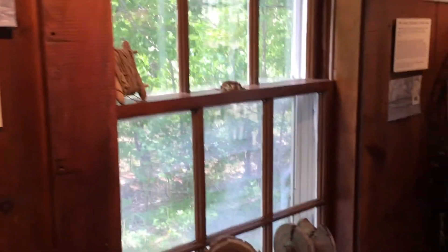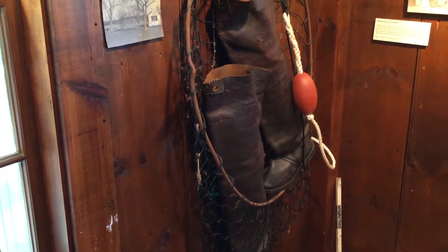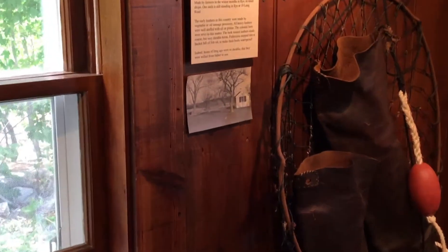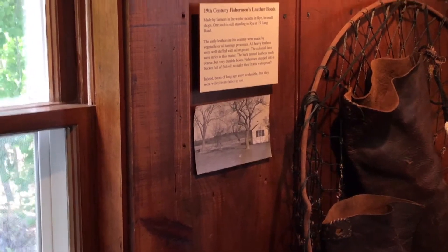We have the actual fisherman leather boots, and those were made in that little cottage you can see in the picture. It was a cottage industry in the 19th century, that's where those fisherman boots were made, and that cottage still stands.